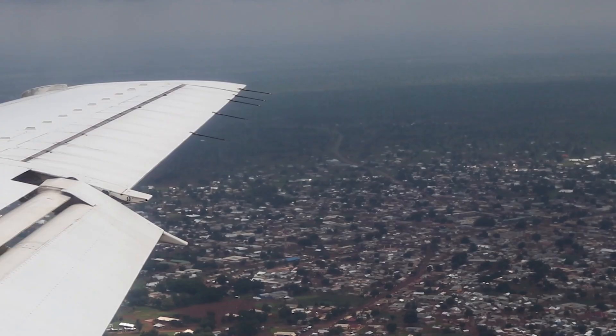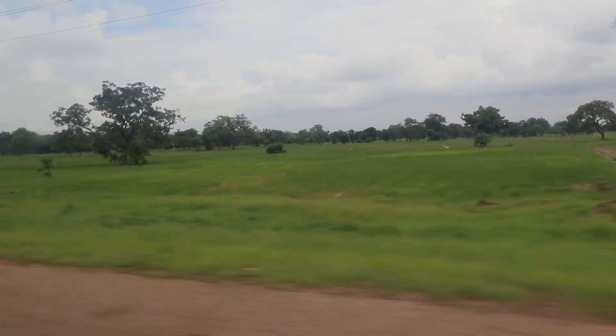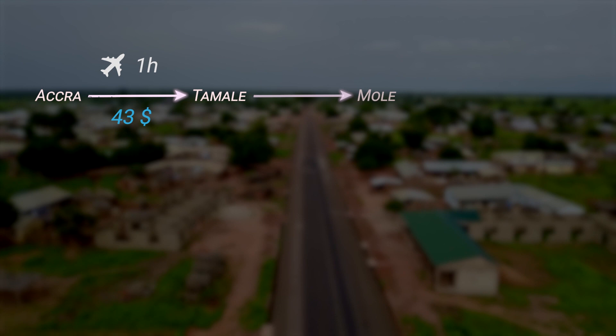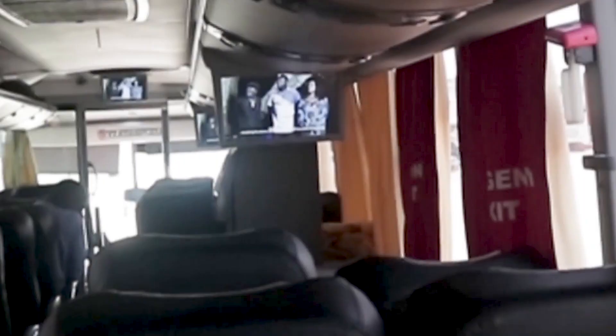The fastest and most convenient way to get to Mole National Park from Accra is to fly to Tamale and then take a cab directly to the park. However, it is also the most expensive option. The flight will set you back 43 US dollars per person and will take about one hour. The cab to the park will cost around 50 US dollars and will take about three hours. This is what we did and it was hassle-free and fast.